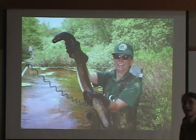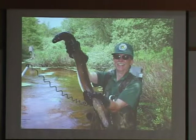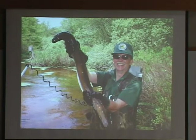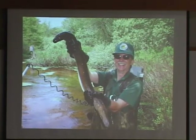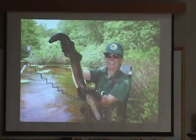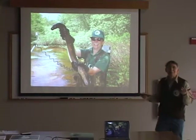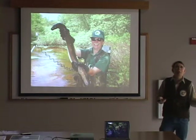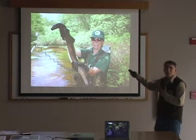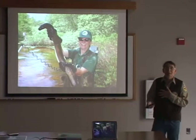American eels grow to a pretty large size. In fact, the world record American eel — if you look at the line class records — came from Cliff Pond in Brewster, which is funny because it's a landlocked pond. Whether it comes in with the seaweed people use to pack grass shrimp in, nobody knows. But Cliff Pond in Brewster and Flax Pond actually hold the world record line classes.